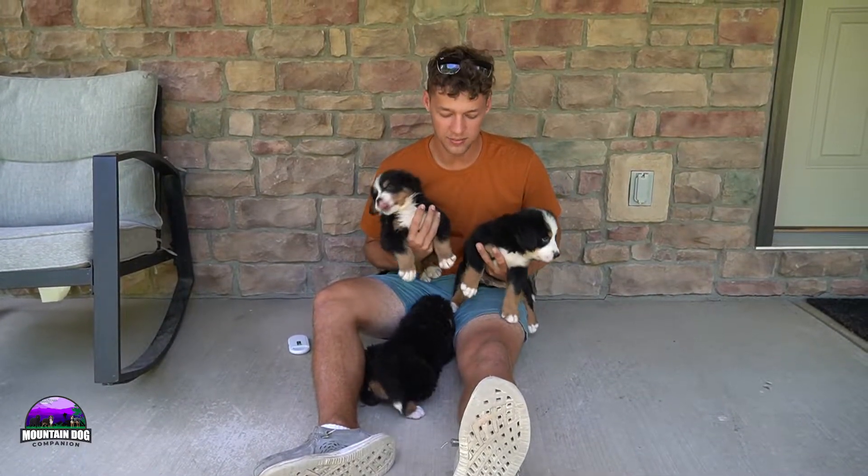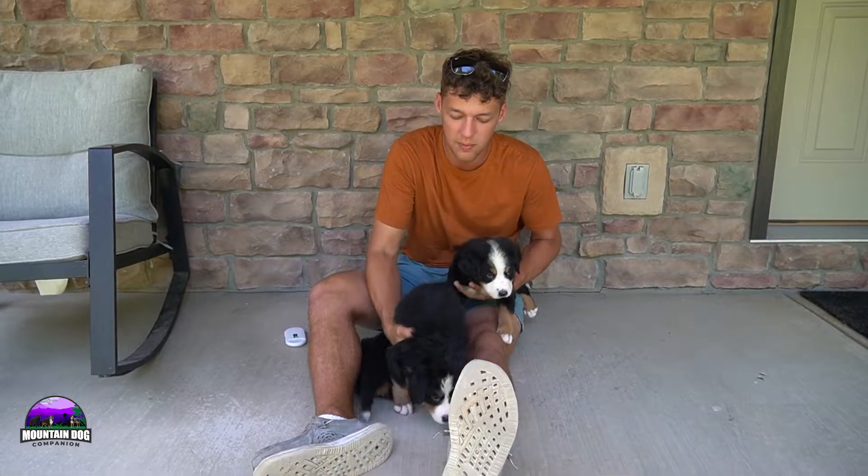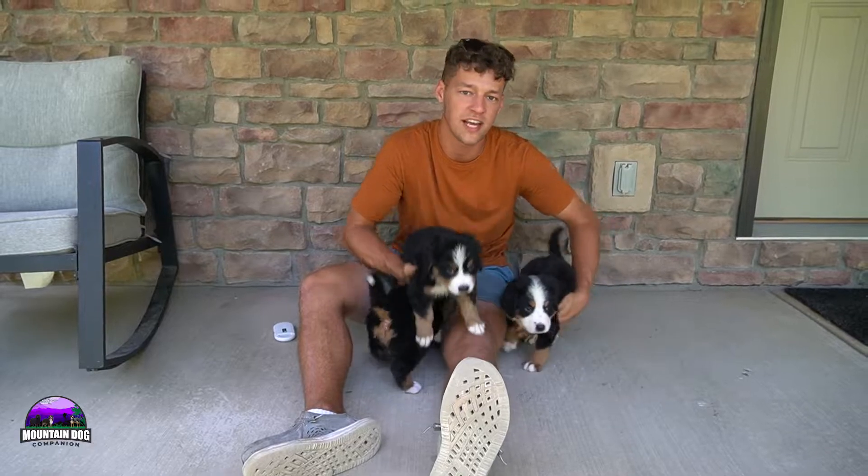Hey guys, Jay here at Mountain Dog Companion. Thanks for tuning in again. I'm just going to be talking about Joyce and Jasper's litter, talking a little bit about temperament and personality.